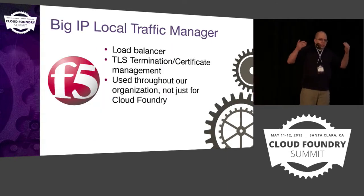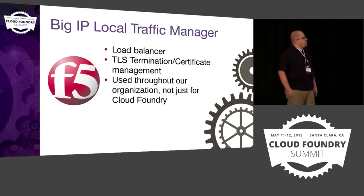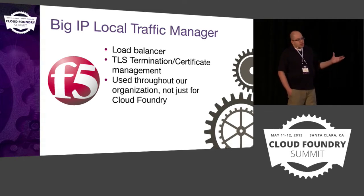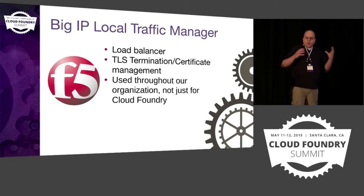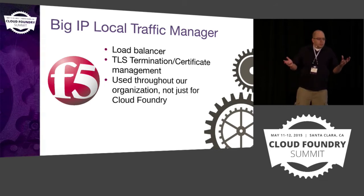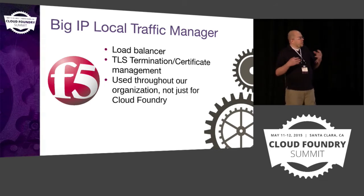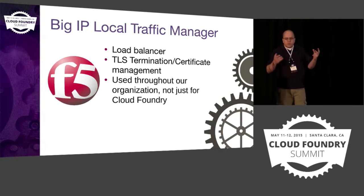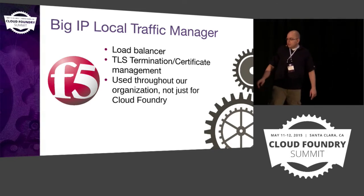The load balancer sits in front of Cloud Foundry. In our case, we use the LTM, and it does all of our TLS termination and certificate management for the different domains we have running on Cloud Foundry. We didn't go out and deploy an F5 LTM just for Cloud Foundry — this is something fairly pervasive in our organization, so we're just using the existing standard that we have.